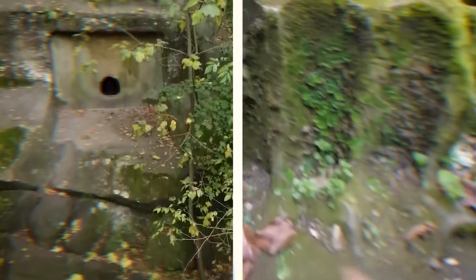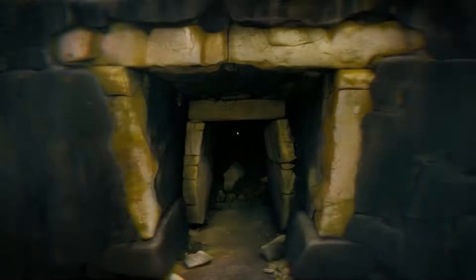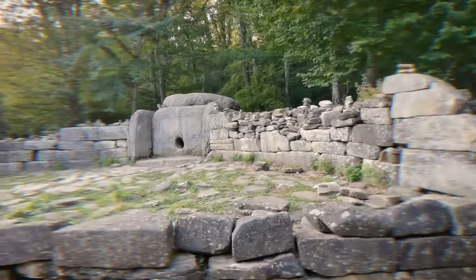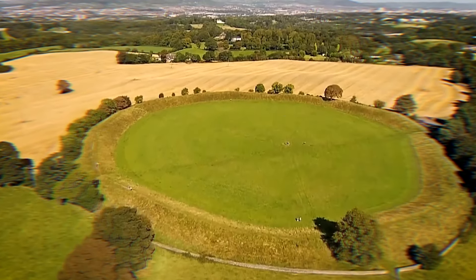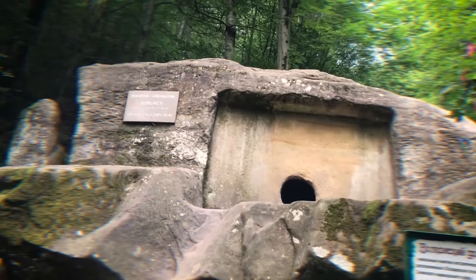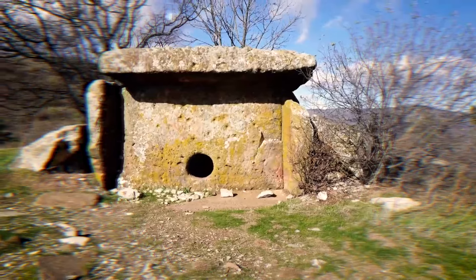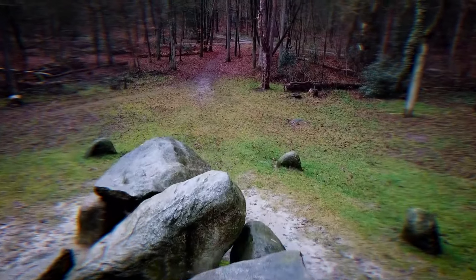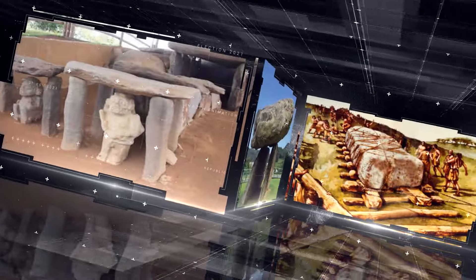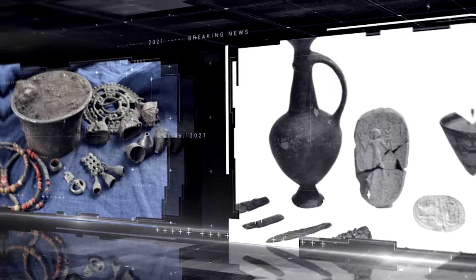Our journey takes us to the Black Sea coast in the Krasnodar-Krai region of Russia. Dolmens are a topic of much debate. Some people think they were used as ancient burial sites. But recently, scientists have uncovered an even more puzzling find: dolmens that weren't built by stacking stones but were carved from one huge rock, at a time when such advanced technology was believed to be impossible. Join us as we unravel the secret behind the giant prehistoric dolmens in the Caucasus built with advanced technology.